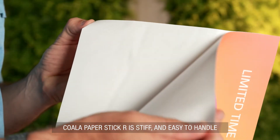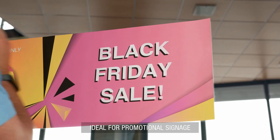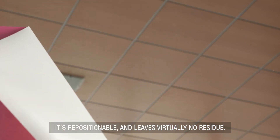Koala Paper Stick R is stiff and easy to handle, ideal for promotional signage and decoration on flat glass surfaces. It's repositionable and leaves virtually no residue.